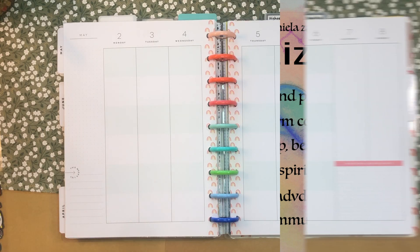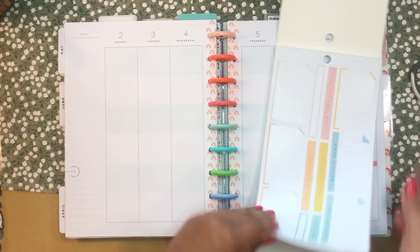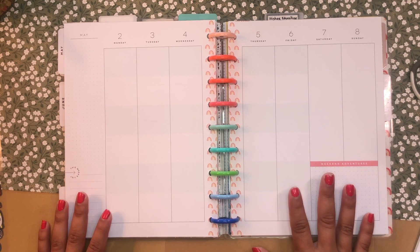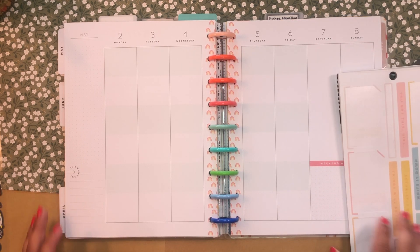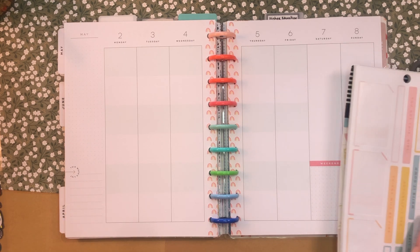I'm going to be using this oldie but a goodie — this is the Happy Planner's Happy Plans sticker book. I've already used it quite a bit, but I think it'll be fun to use for this first week in May, because May still gives me all the spring vibes. It's starting to warm up here in Southern California, but it's still pretty springy. I have my Google Calendar in front of me so I can start noting things down.